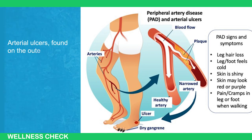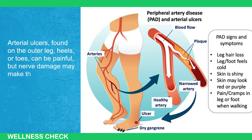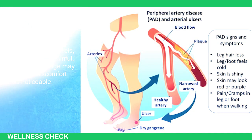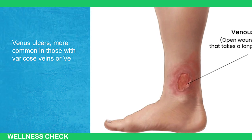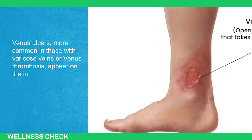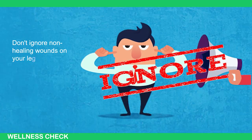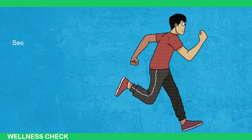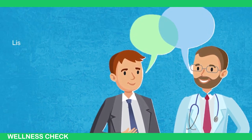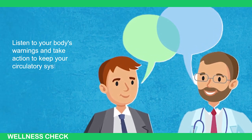Arterial ulcers found on the outer leg, heels, or toes can be painful, but nerve damage may make the discomfort less noticeable. Venous ulcers, more common in those with varicose veins or venous thrombosis, appear on the inner leg and tend to bleed. Don't ignore non-healing wounds on your legs or feet — they're a clear signal that your circulation needs attention. Seek medical help to address the underlying issues and prevent the sores from worsening. Listen to your body's warnings and take action to keep your circulatory system healthy.